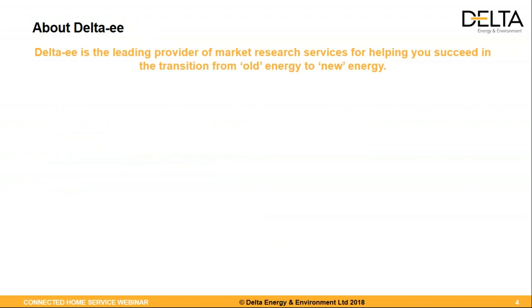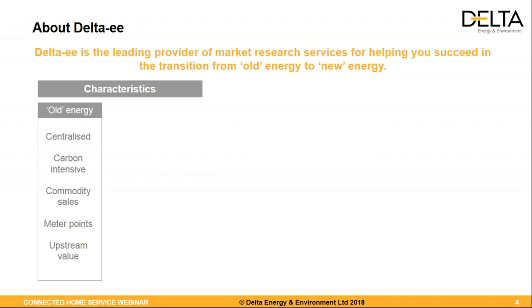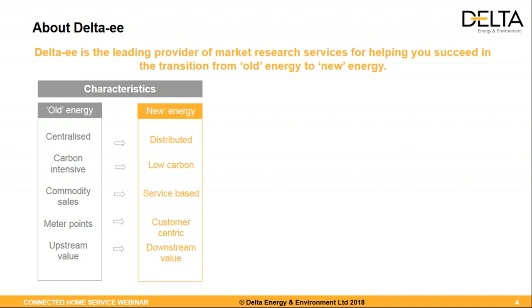A brief word about Delta EE. Our mission is really to help companies be successful in the transition of the energy system — coming from a world of centralized generation, very carbon intensive, commodity sales, meter points, and moving toward more distributed, low carbon, service-based models. For the connected home specifically, a little bit more customer-centric as well. Our goal is really to help you transition from left to right.